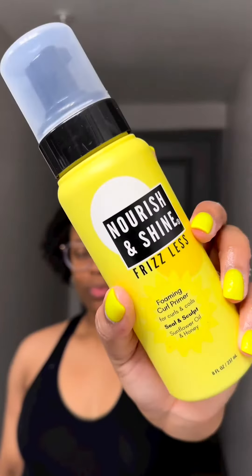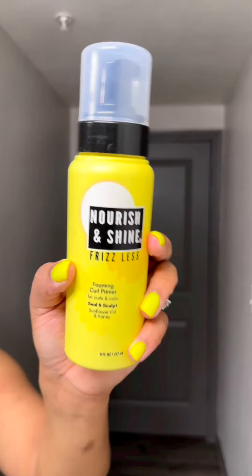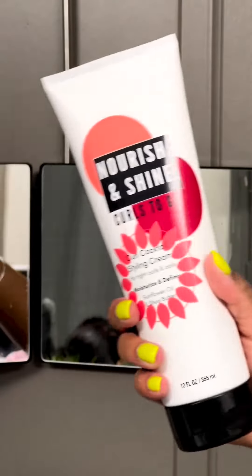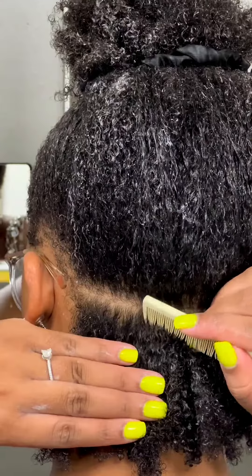So after I do that, I go in with the Foaming Curl Primer. This is basically a primer that helps your curls, and it also helps with frizz control, which is very important when you do Bantu knots because any type of frizz can pretty much ruin your whole style.